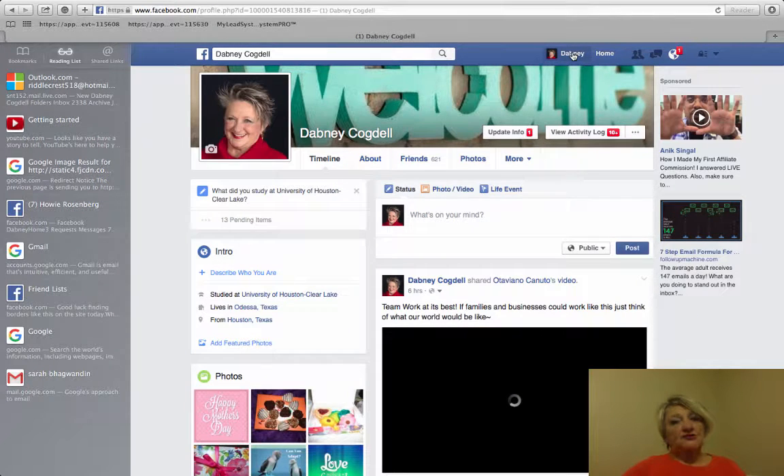Dabney here with DabneyCogdell.com, and I'd like to show you a little tip on meeting people in groups on Facebook.